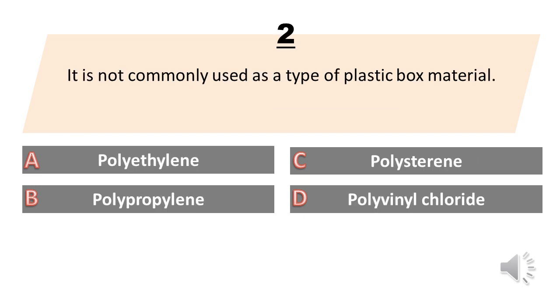It is not commonly used as a type of plastic box material. A. Polyethylene. B. Polypropylene. C. Polystyrene. D. Polyvinyl chloride. The answer is D. Polyvinyl chloride.